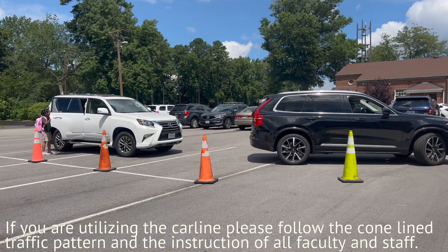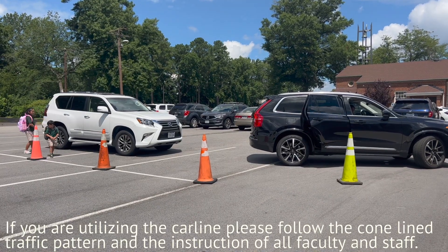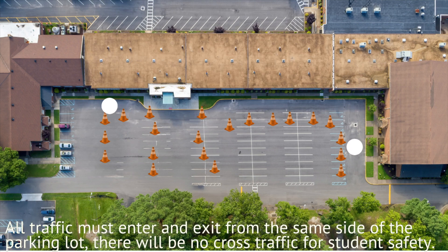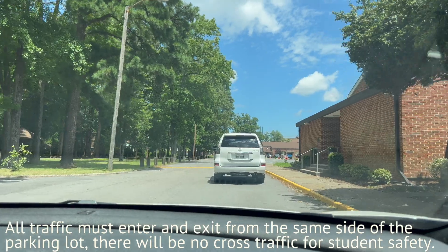If you are utilizing the car line, please follow the cone line traffic pattern and the instruction of all faculty and staff. All traffic must enter and exit from the same side of the parking lot; there will be no cross traffic for student safety.